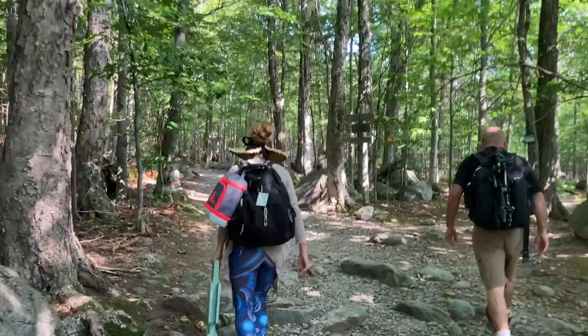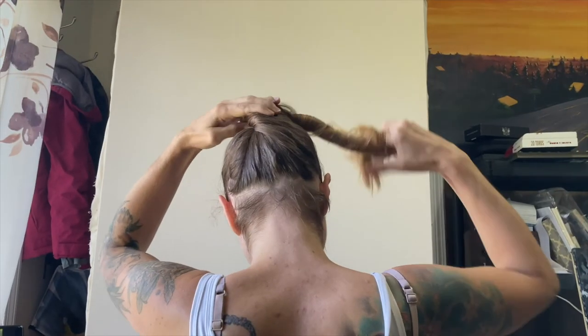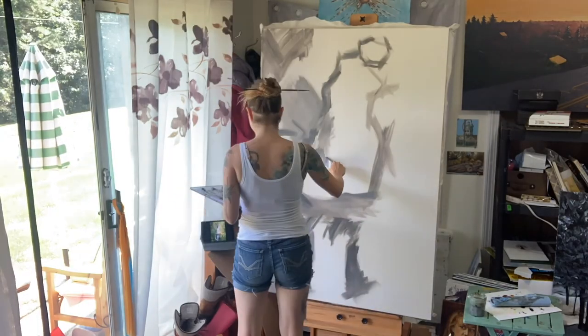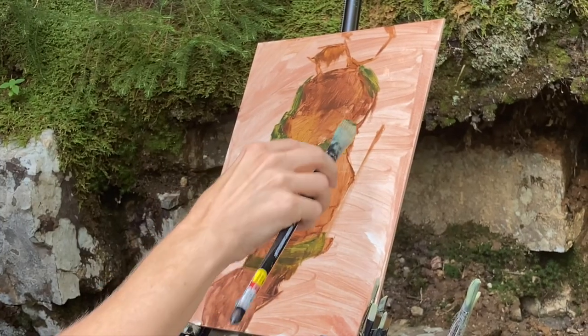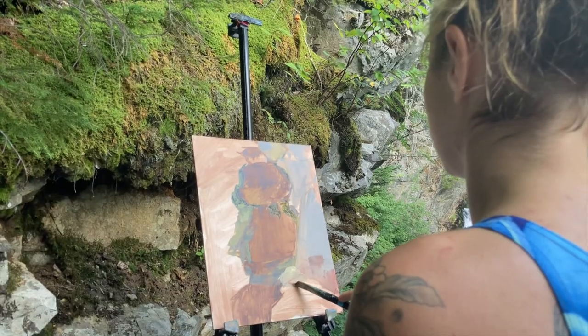Welcome back everybody. Remember that time we went up to Pinkham Notch and saw the Crystal Cascades? Well, while painting, I had more ideas. It wasn't just about capturing that composition — it was about thinking bigger. First, I landed on deciding what I need to do just to get the first idea down.